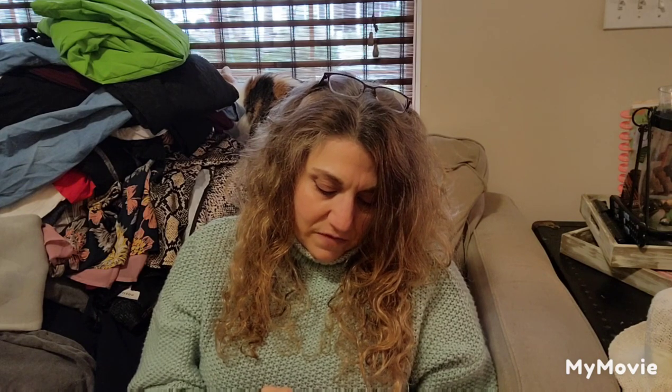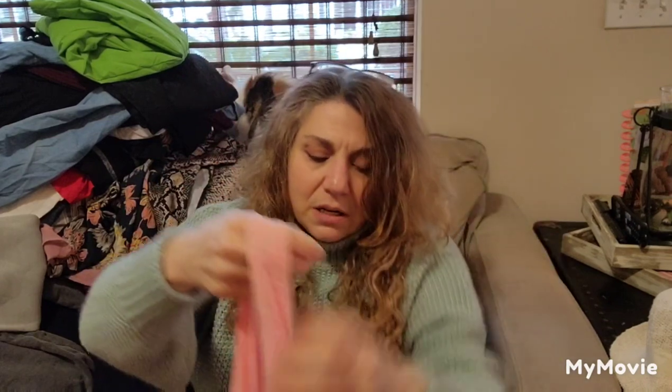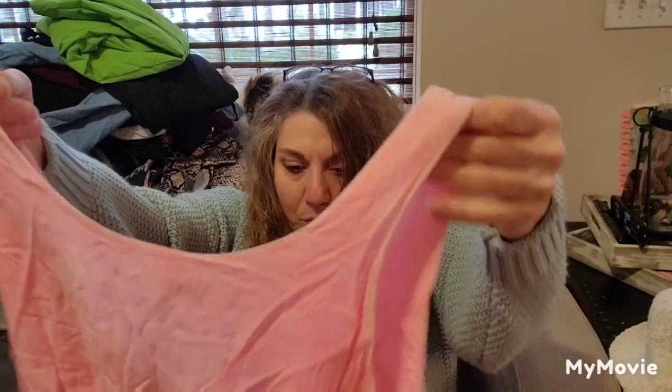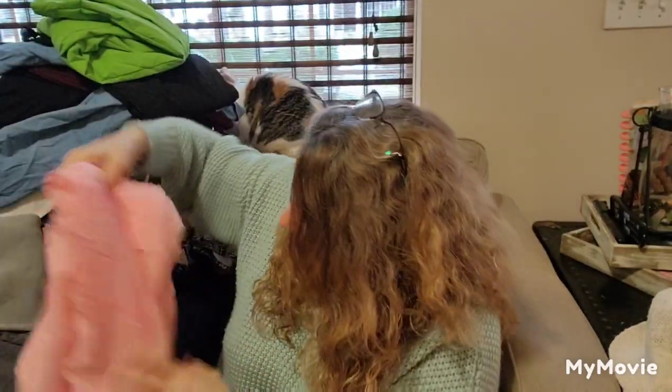Made in Italy, 100% viscose. So I'm going to look this brand up — not everything from Italy is wonderful, but I will look up Bluett and I will steam this so the wrinkles come out.